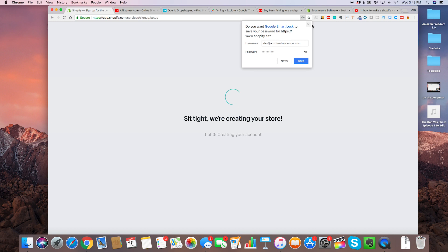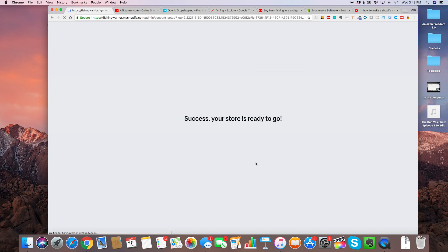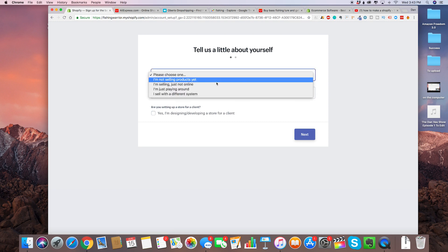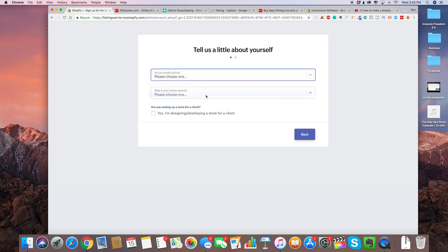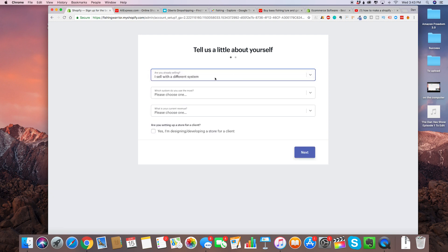Create store — now it's going to create the store for us. We're going to have to fill out these steps: tell us a little bit about yourself, are you already selling? You want to select 'I sell with a different system.'